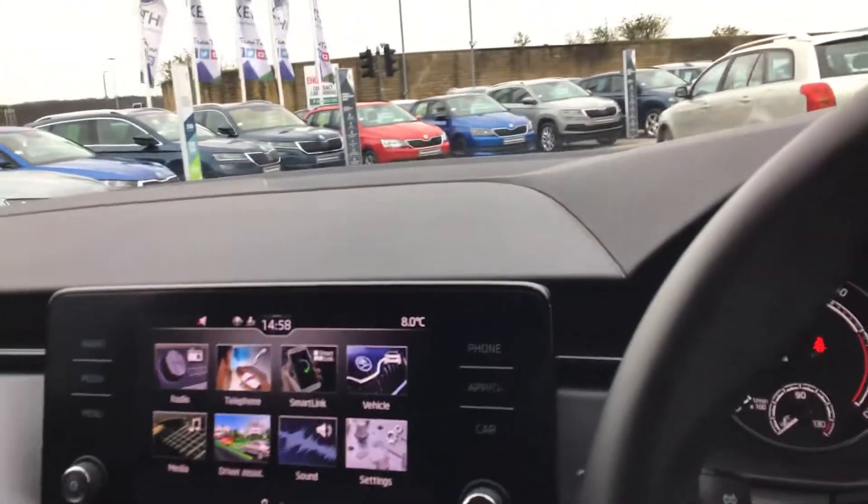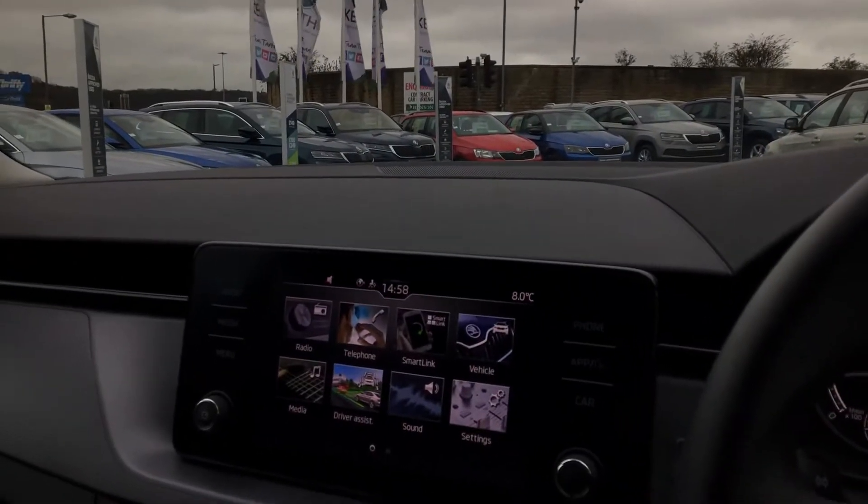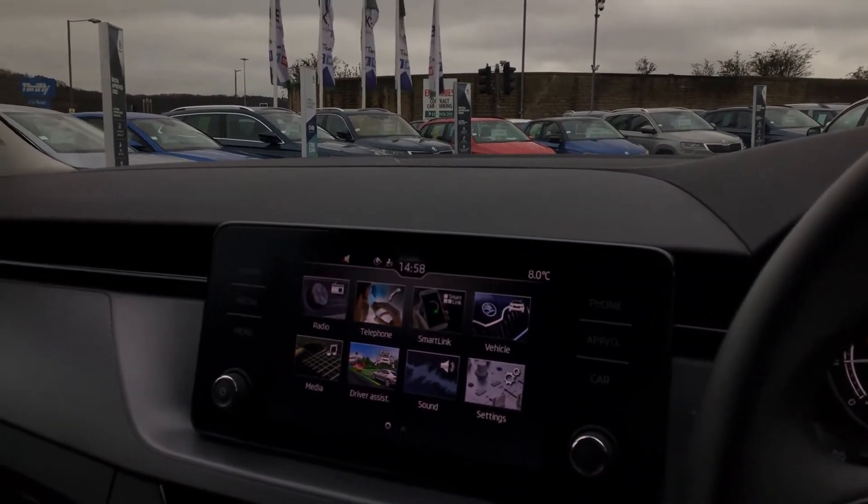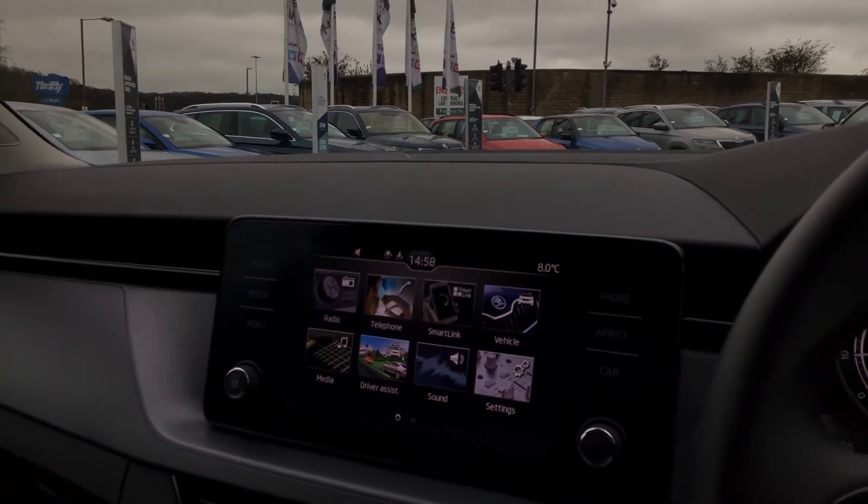This car is available for click and collect here at Skoda DMK, Huddersfield. Anything you need or anything I've missed, please don't hesitate — give us a ring and we'll sort it for you. Thank you for watching.